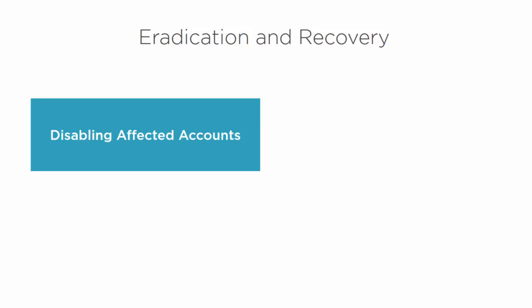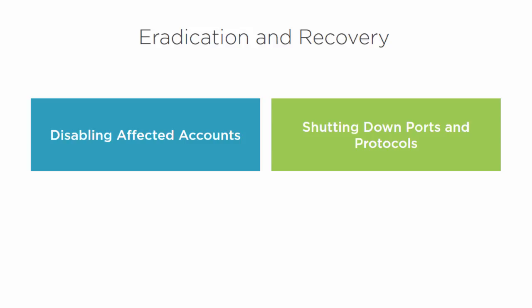When it comes to eradication and recovery, we may need to disable affected accounts. We have to identify how the malware was installed, what user account was used, whether it's affecting admin accounts, and whether admin accounts are disabled by default. If a service account has been used to spread throughout the network, identify and disable that account so it can't spread. We also need to identify what ports and protocols that malware uses and shut them down — or at least monitor them closely to make sure the malware isn't spreading via the same transport mechanism.